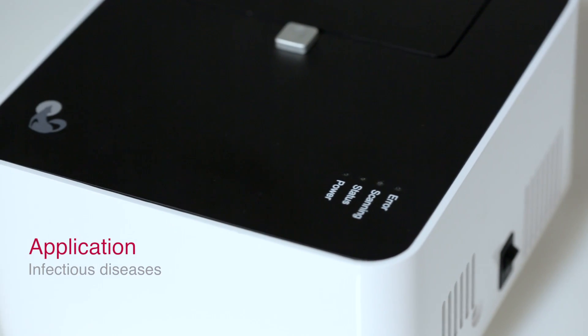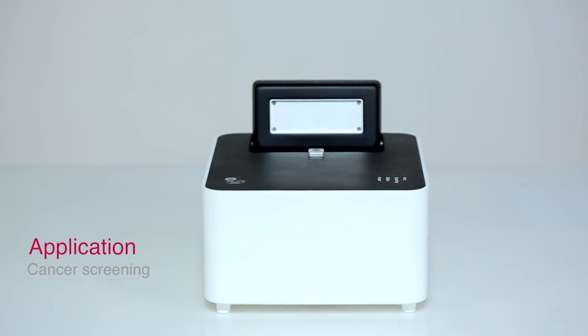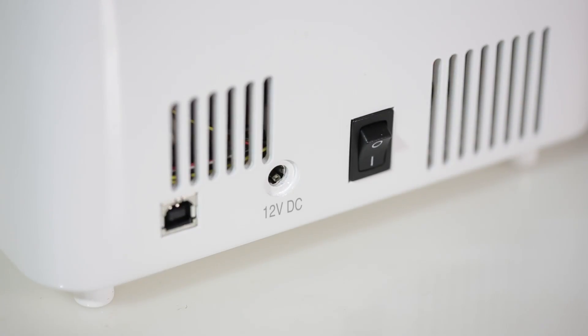These applications span infectious disease testing, personalized medicine, and cancer screening. The Mini 8 Plus real-time system is the first portable real-time PCR